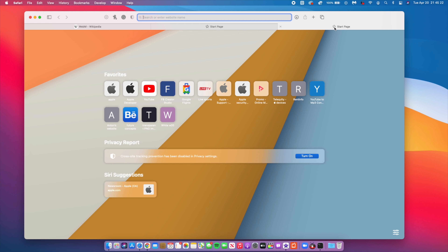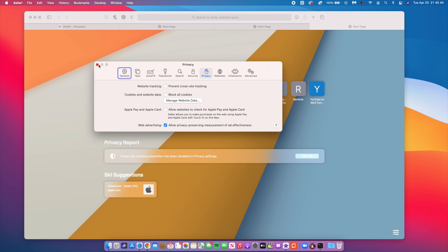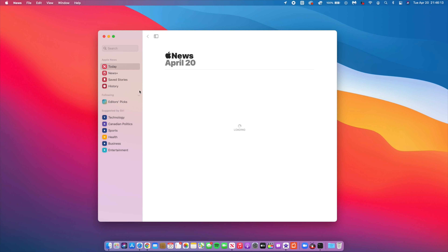Safari also has more options to customize the start page, and when you create a new tab you can add extensions so it opens according to your set extension. For developers, you can now input voice commands to your website. Overall, Safari has also addressed crashing and non-stop refreshing bugs that existed before, improving stability and performance.